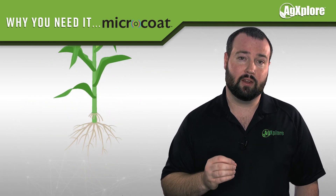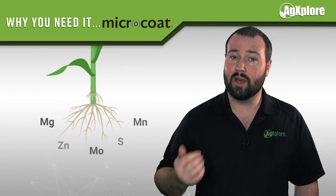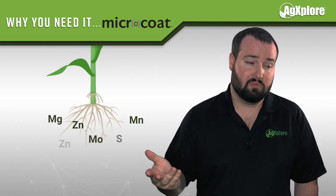Plant roots need to reach available micronutrients. Better uptake efficiency leads to higher yield.